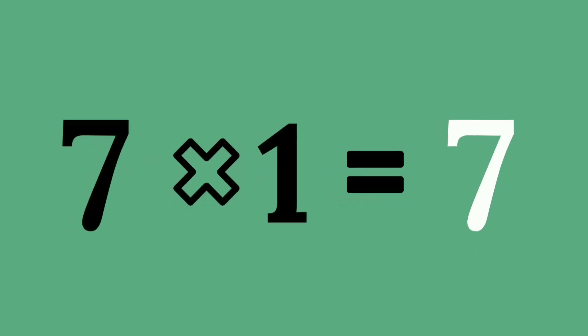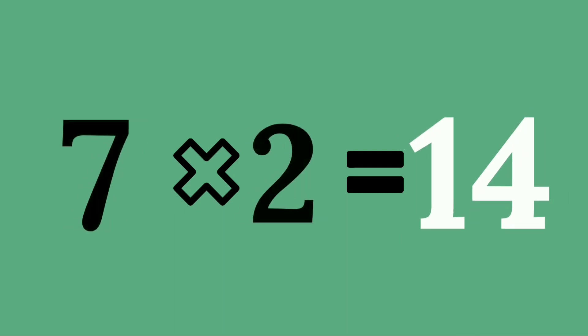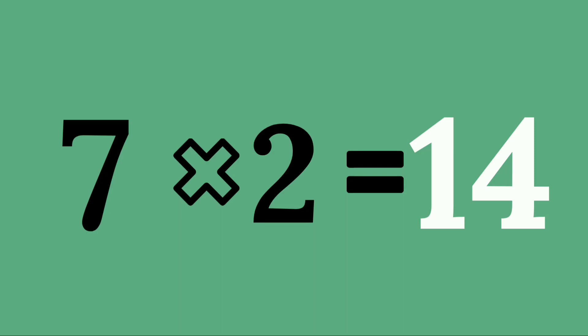Seven ones are seven. Seven twos are fourteen.